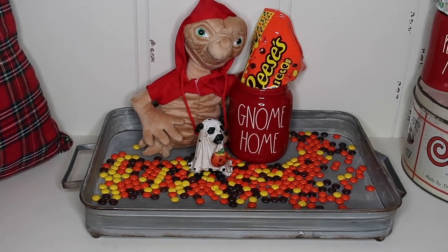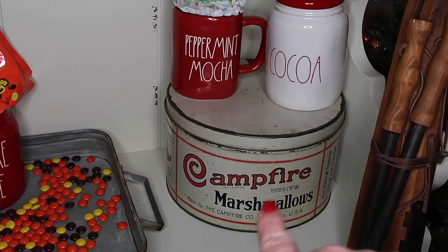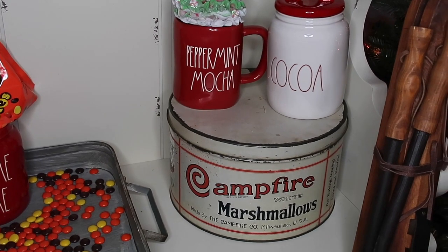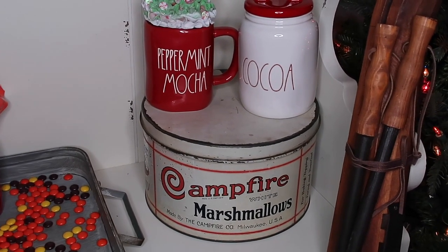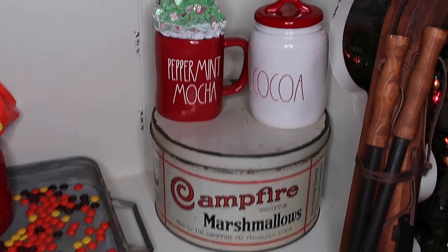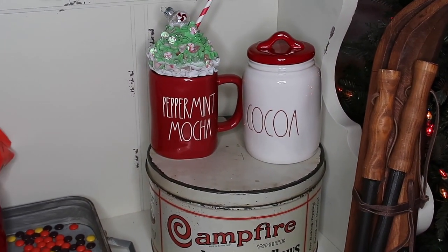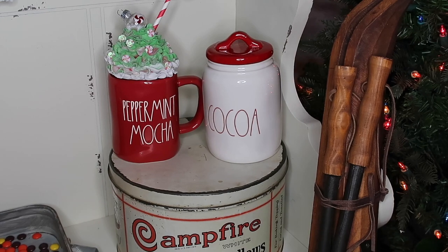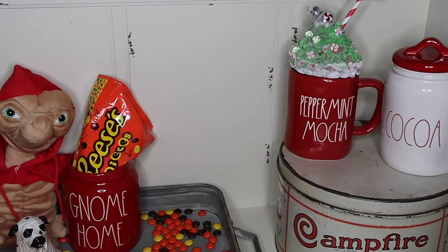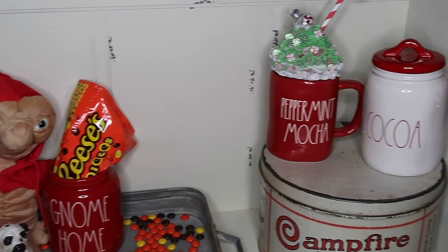Over here in the corner we have a campfire marshmallow tin — this is a vintage piece that I picked up, so I can't link that down below, but I absolutely love it. I'm trying to add in some vintage pieces. Up here is a new mug I picked up — the Peppermint Mocha — and beside it is my Cocoa canister from last year. I spray painted the lid, but it doesn't quite sit flat enough.